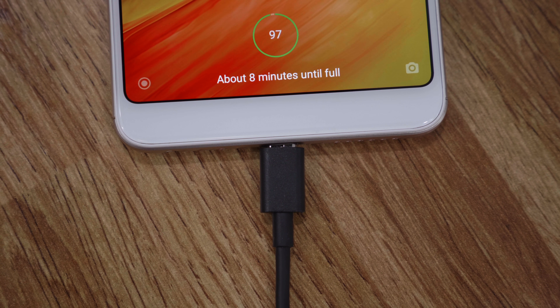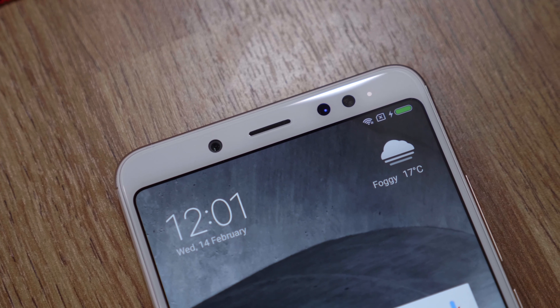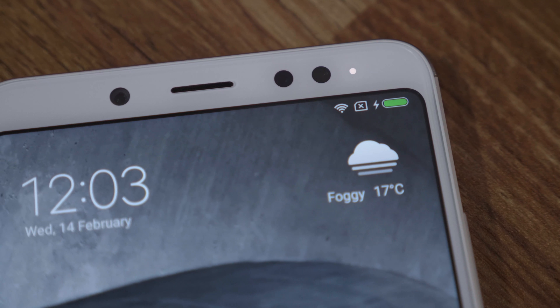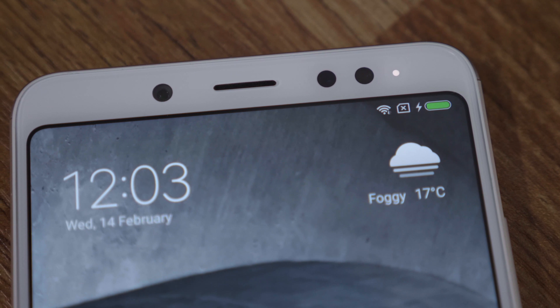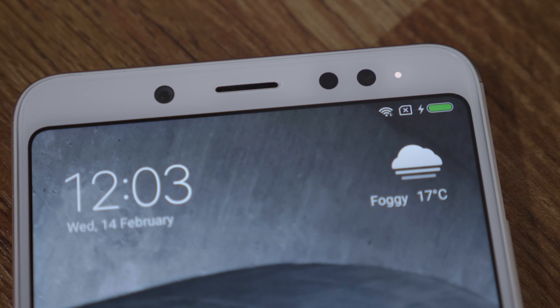The phone has a 4000 mAh battery and we found that it will last you throughout the full day without any problems, sometimes going into the next day, giving you a massive 7-8 hours of screen-on time with medium to high usage. If you are using the phone in extreme cases with the screen on for longer extended periods, your screen-on time may reduce to 5-6 hours depending on the kind of usage.